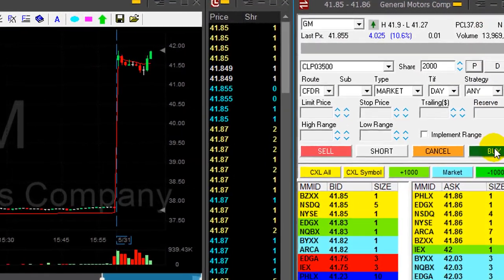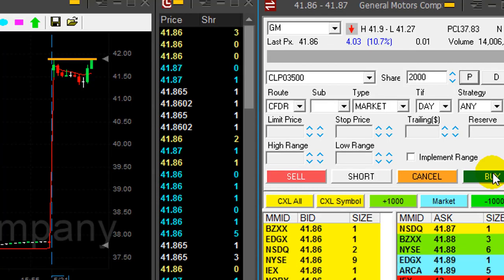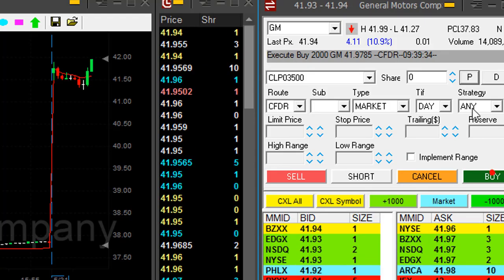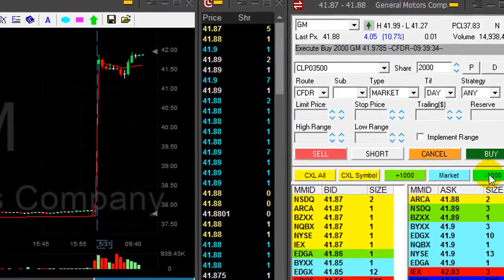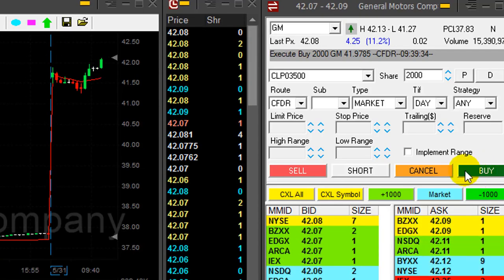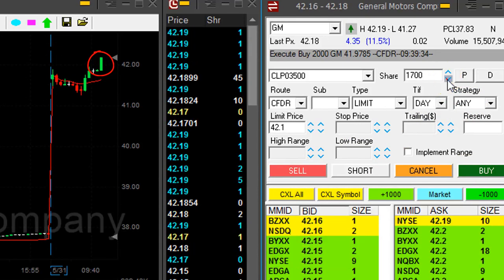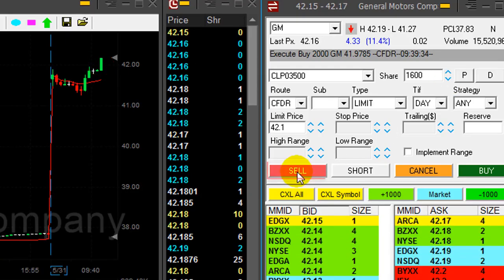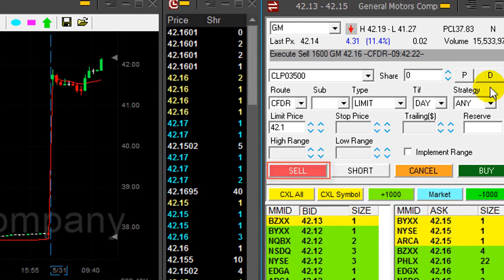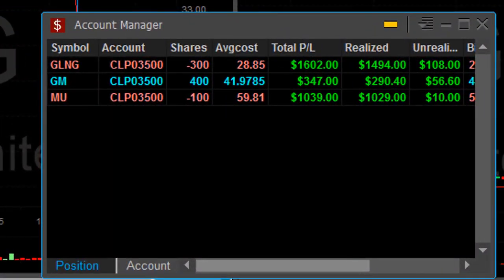General Motors is up 10%. I'm about to go long over the highs, which is $41.90. It's a bit extended, but I still like it — so I took it at a smaller size. I need GM to move over the whole number. It bounced at the whole number and it's just getting there — and she goes. Getting ready for my partial. What a nice trade. About to take my partial — 1,600 shares right now. What a lovely trade in GM. Three trades all in green territory.